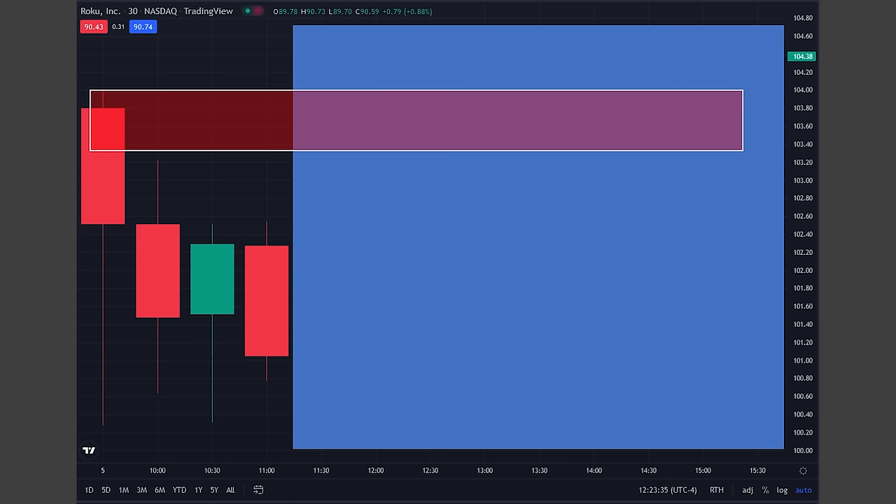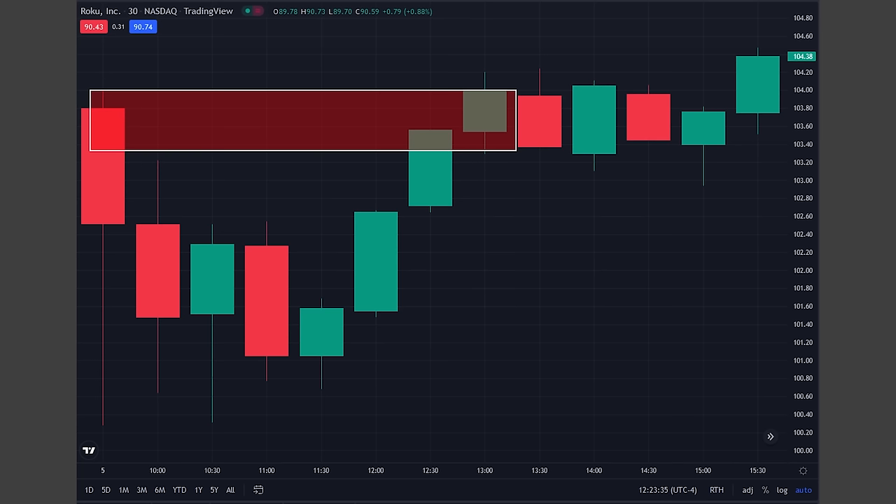This zone seems pretty good based on the idea of zones being created from imbalances. This is two days later, so let's see how it played out. That wasn't a great example.